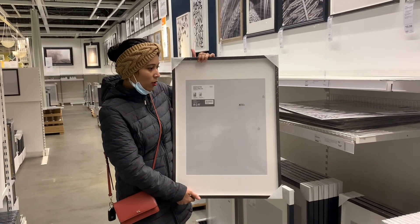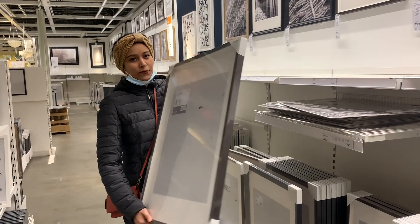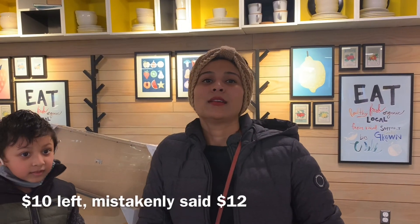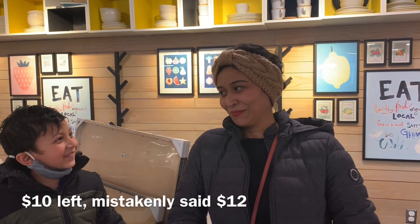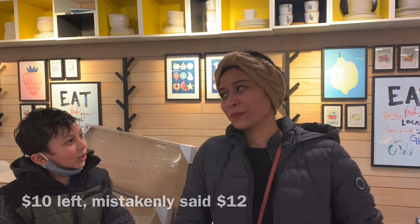This photo frame is only $20 — it's 50 by 70 size. We need this for one of Rudra's portraits, so I've gotta take that. We still have $12 left and we are super hungry, so we came to this food court. Let's see what we can get with the $12!